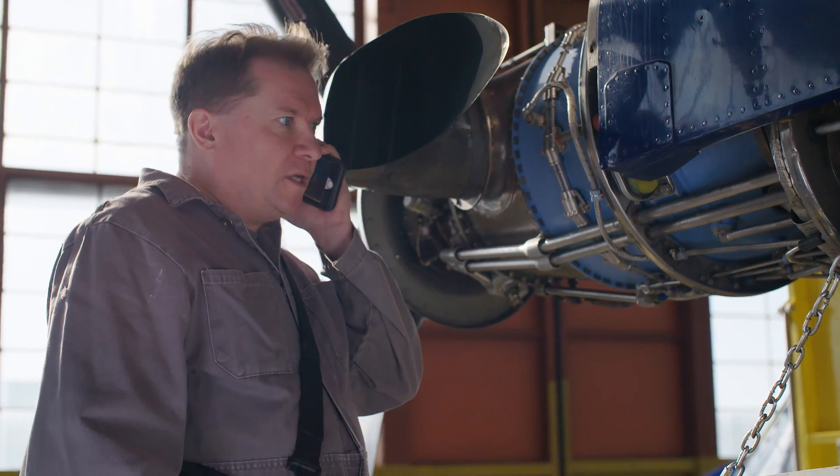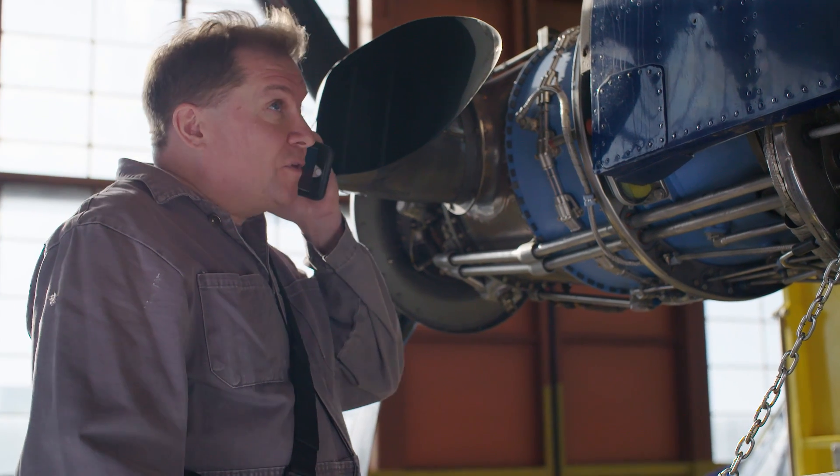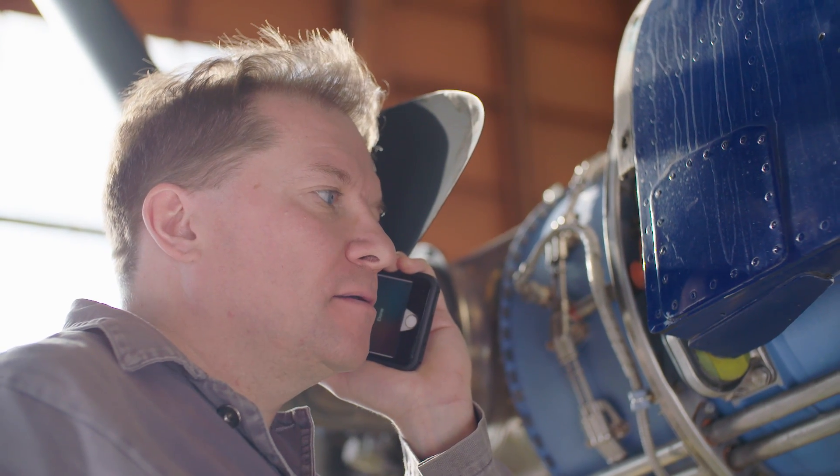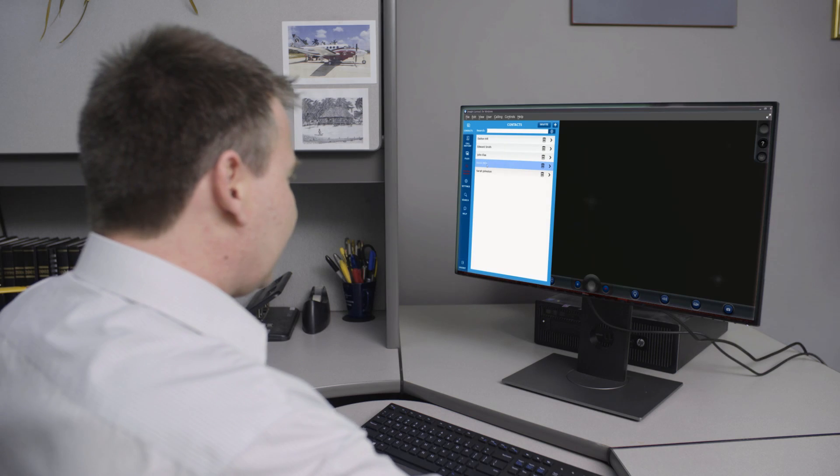Hi Dalton, it's Kevin at Hangar 20. You've got a pilot that reported a 5-degree shift in engine temperature today and we're wondering what you'd like us to take a look at. No problem, Kevin — we could launch an OnSight session and we could look at the engine for you.